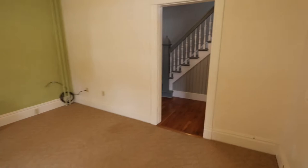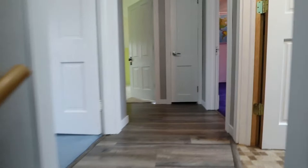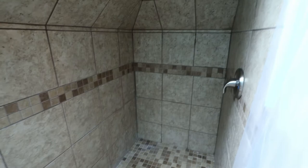Transitioning upstairs — again, new windows all throughout the house. We have another bathroom up here, updated and beautiful on the inside. There's kind of a skylight that brings in natural light in the mornings, which is awesome.